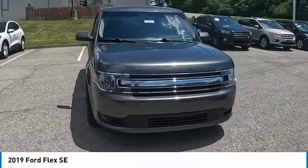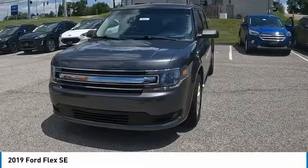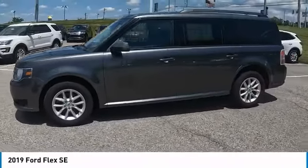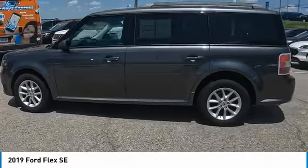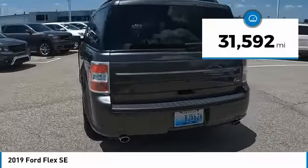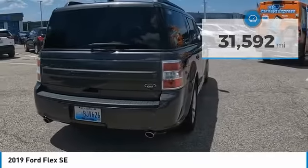Take a ride in the 2019 Flex. Flex isn't just exciting to look at, it's exciting to drive — it hunkers down and puts a limit on lean. This vehicle has less than 35,000 miles.